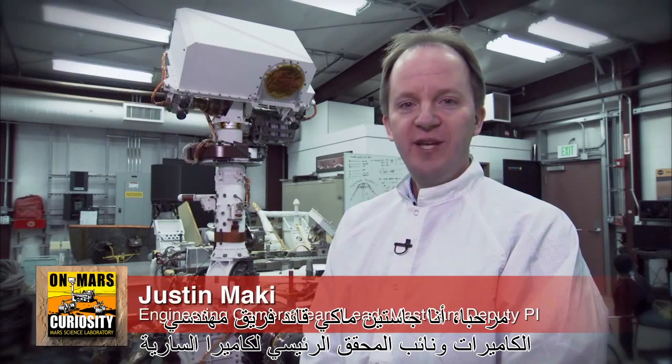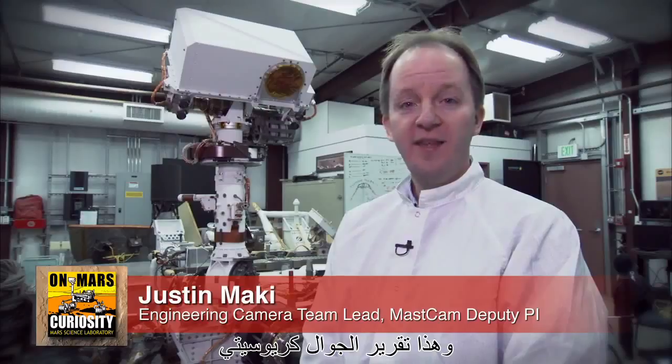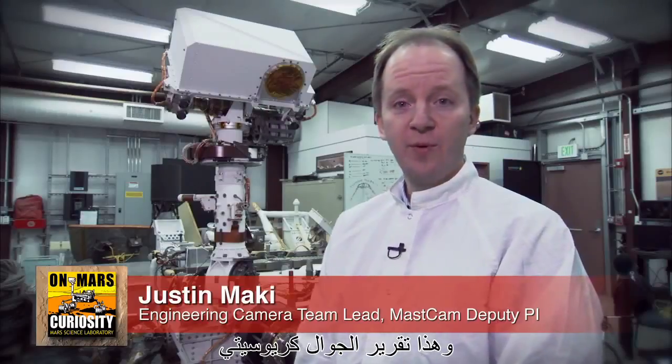Hi, I'm Justin Mackey, the Engineering Camera Team Lead and MastCam Deputy PI, and this is your Curiosity Rover Report.